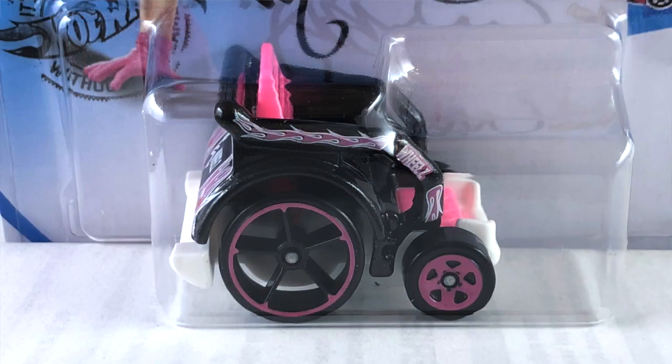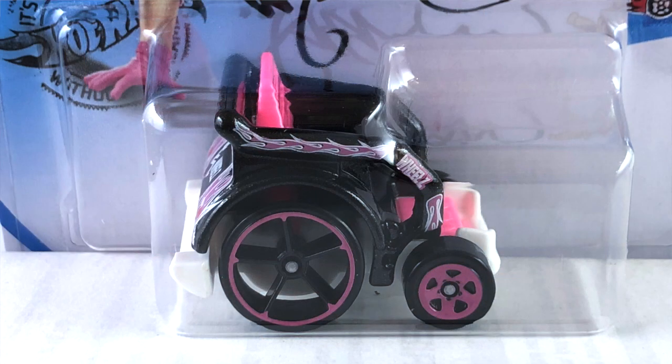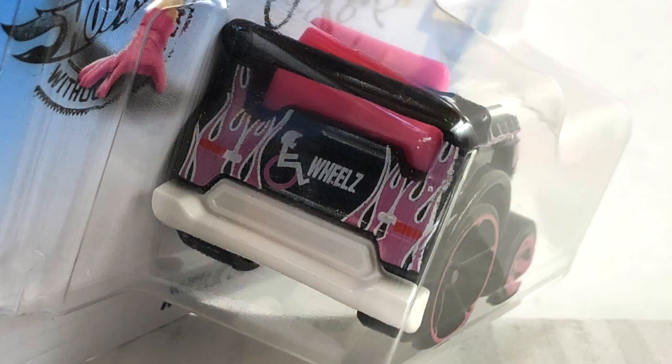Oh, the Wheelie Chair! That is done in a black enamel. The base is white plastic. The wheels on this are blacked out OH5s with a pink ring on them. Front wheels are pink five spokes. Interior is pink. And tampos are pink and white all the way around. Pretty cool.